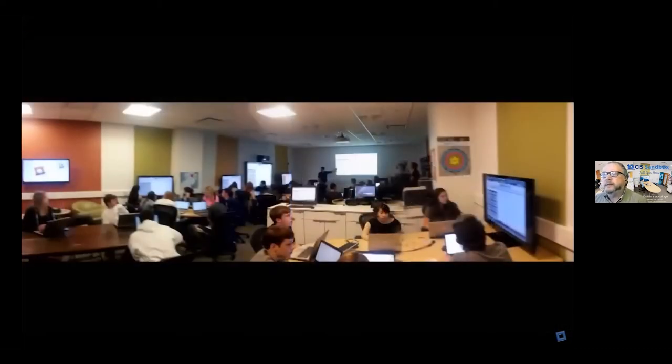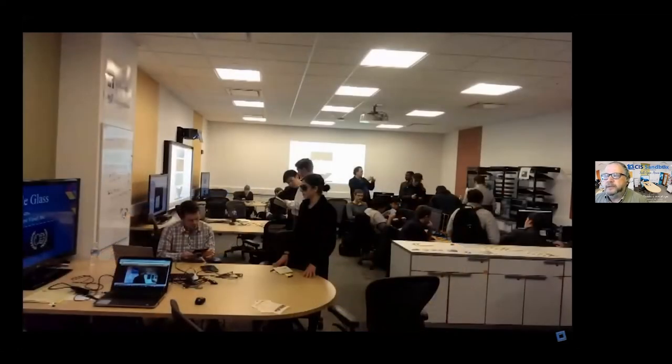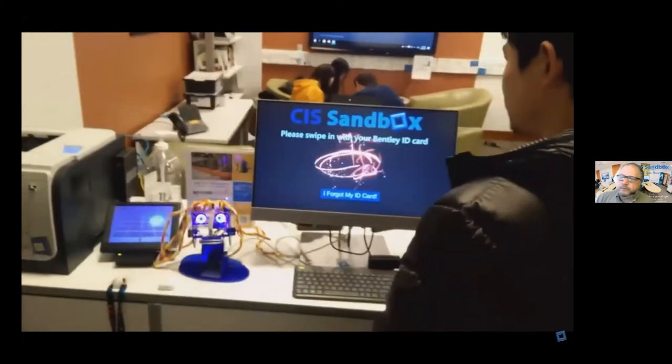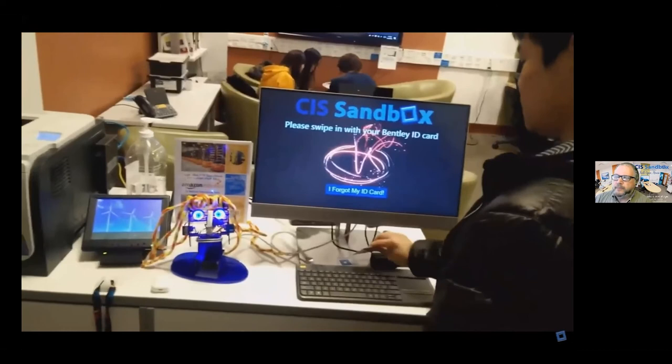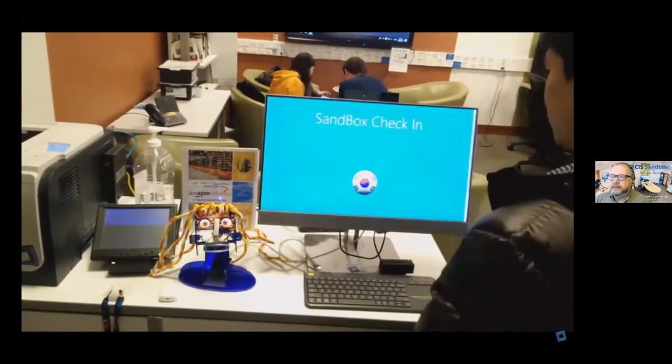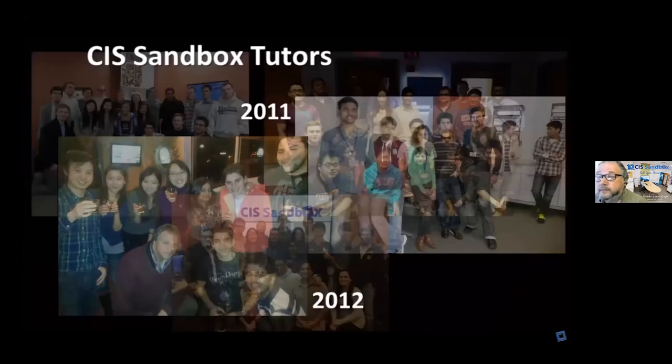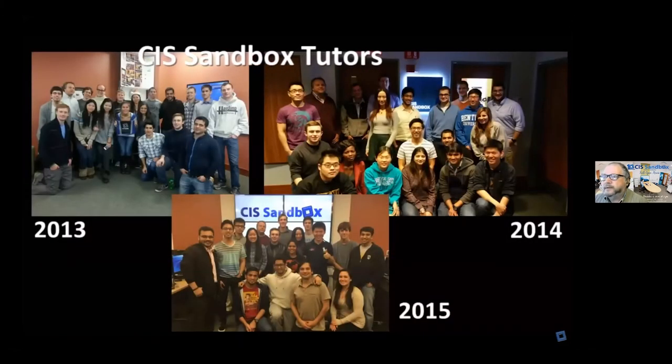Jerry, who graduated about three or four years ago, said he really appreciated the opportunity to add value to students' experiences by helping them with their homework and assignments. Brandon gave a quick tour of the facility, showing what it used to look like. Companies would come in to present, students worked on technologies like Google Glass, they built a video wall, and there was a robotic head: when you swipe your ID card, the robot lights up and announces the student's name.